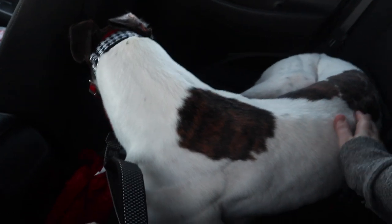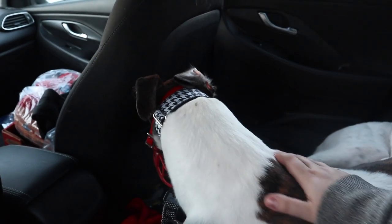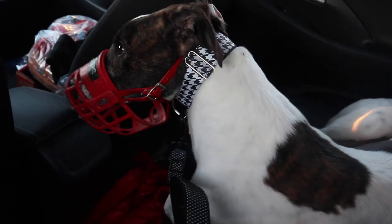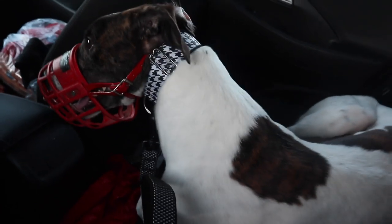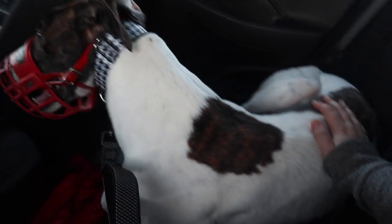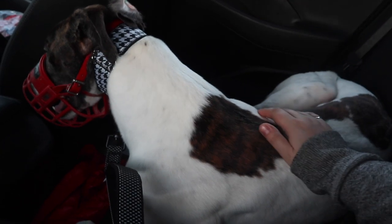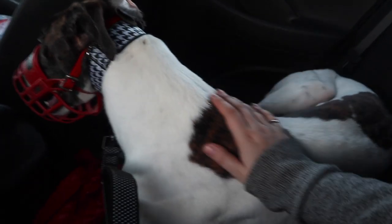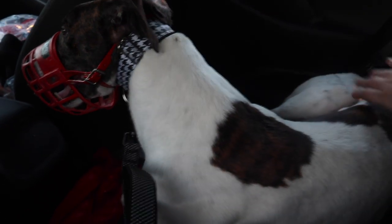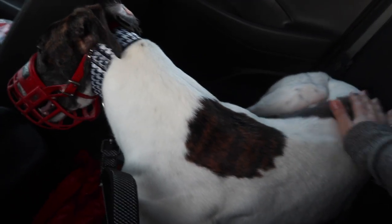He is white with black brindle spots — a couple of big spots on his back and his face is very brindled too. He's three years old and has been super chill and lovey. They said he's a little overweight for a greyhound, but that should even itself out. Fun fact: he only has three toes on one foot because one was amputated — possibly due to a racing injury or infected toenail, which is apparently common with greyhounds. It's no big deal though.